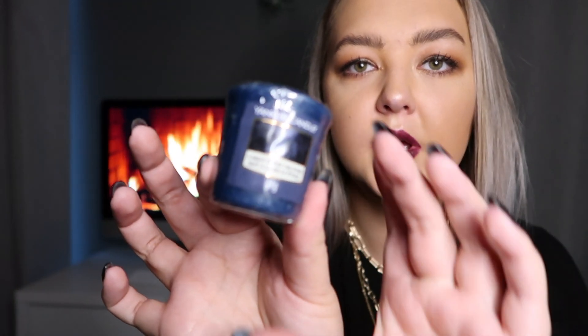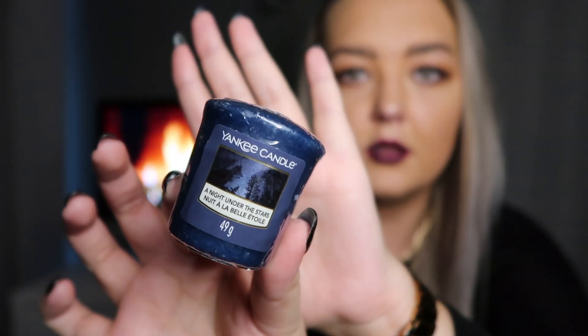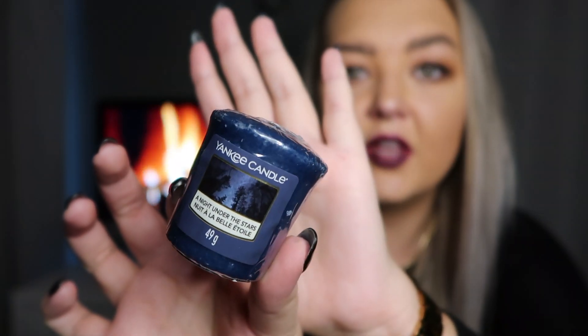The next one is also Yankee Candle — it's just a mini one called Night Under the Stars. I think we're going to put this one in the bathroom because it just smells more like a bathroom scent to me. It smells fresh, but not in a linen or outdoors way — more of a fresh, clean bathroom kind of scent. So I think this one is going in the bathroom.